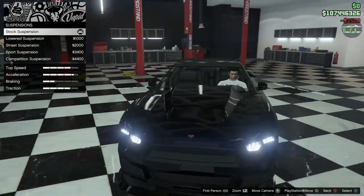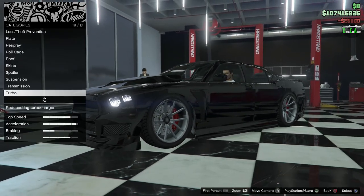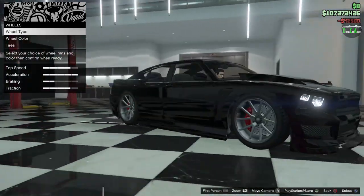For suspension, we definitely need to lower this — and oh yeah, very nice. Then transmission and turbo upgrades.